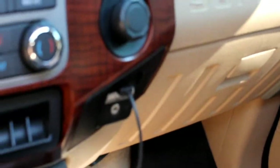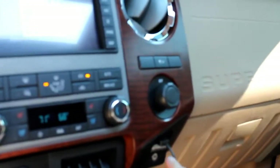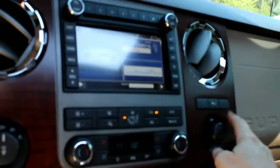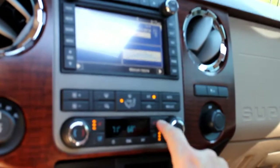As you can see it also has the factory navigation, satellite radio. It's got the USB jack that can support your iPod or your phone. It does have built-in Bluetooth, traction control, cold AC, air conditioned seats, and heated seats.